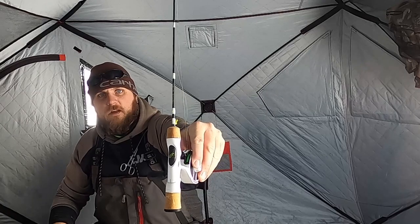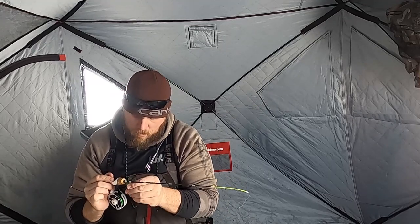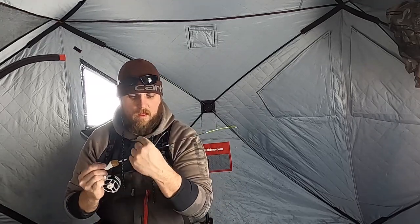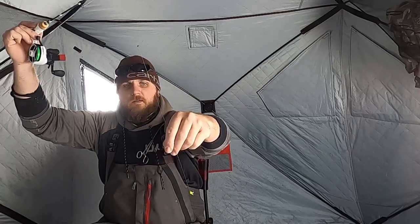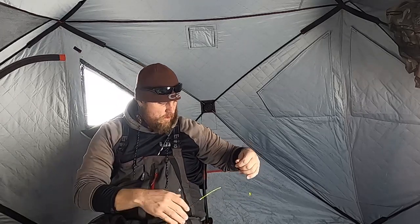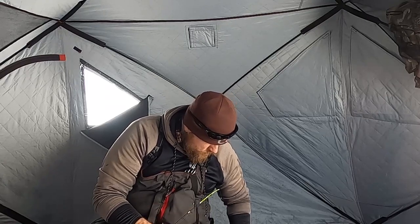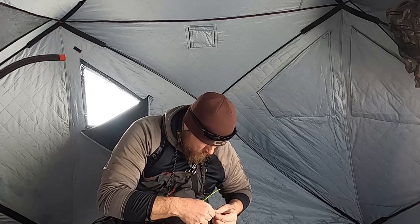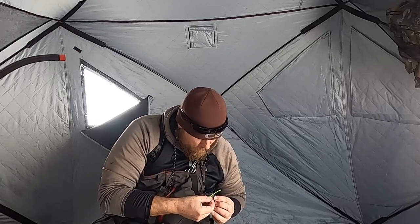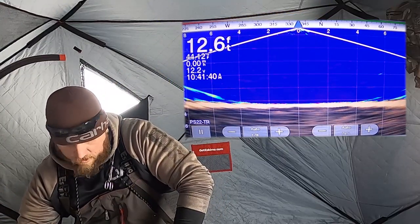So we've got the shack set up, holes in the ice, cameras are going. I'm going to start off with my old reliable 13 Fishing Tickle Stick, got the Black Betty inline free-fall reel, and a one thirty-second ounce chartreuse tungsten butterfly jig. We're going to tip that with a little bit of Canadian crawler meat. Let's drop down and see what's going on down there.